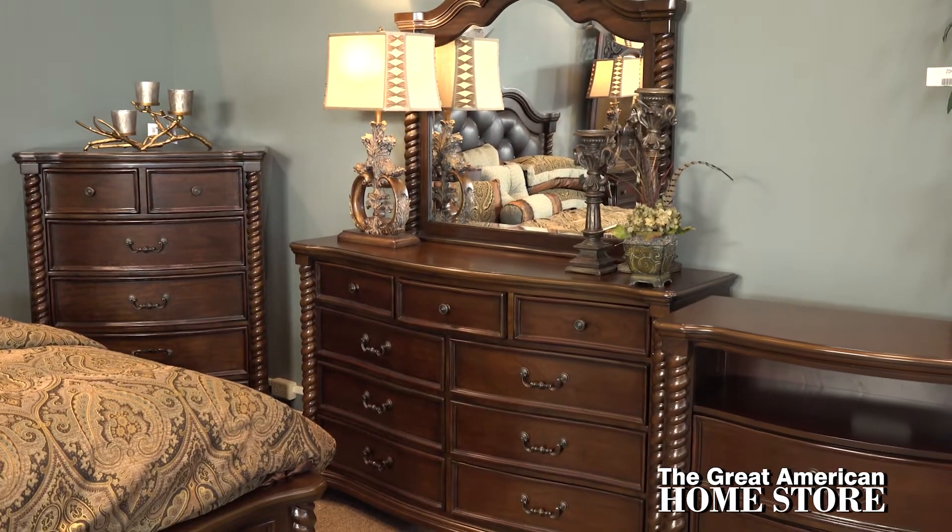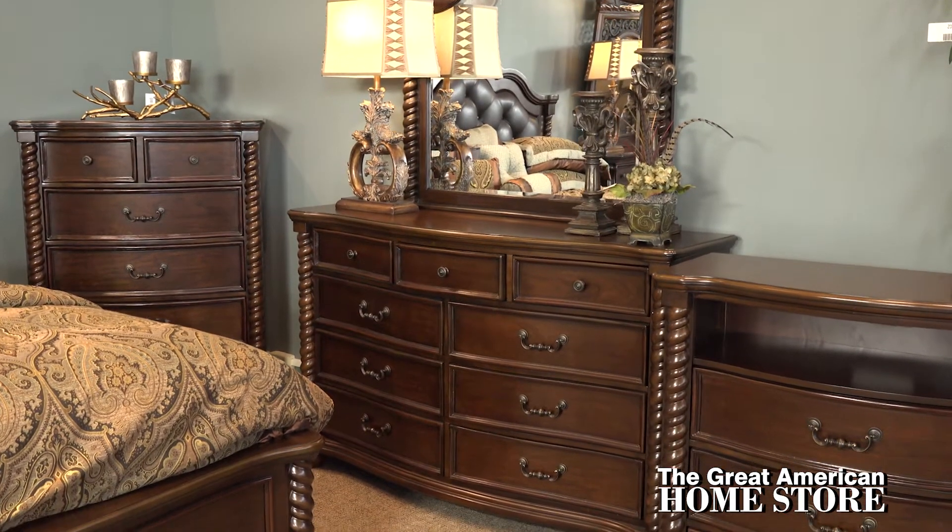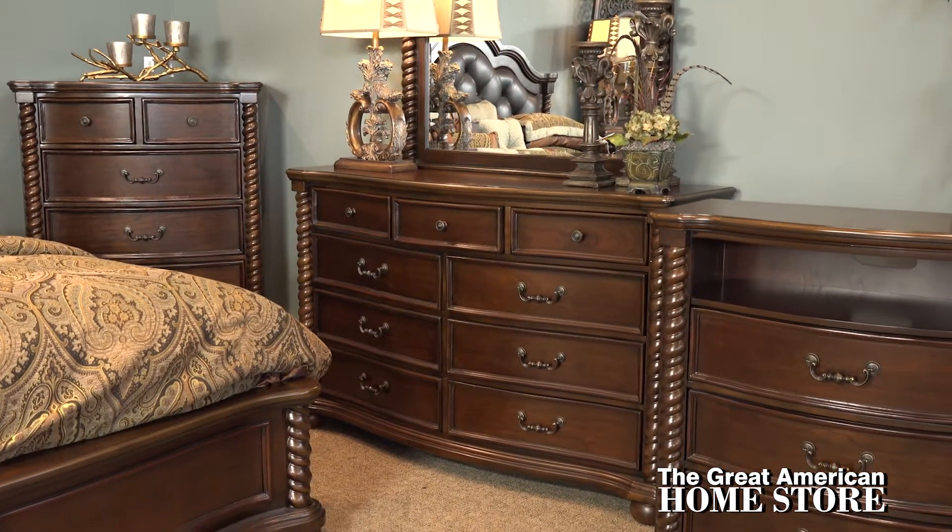The dresser offers nine drawers and the chest offers plenty of room with six drawers. There's no shortage of storage here.